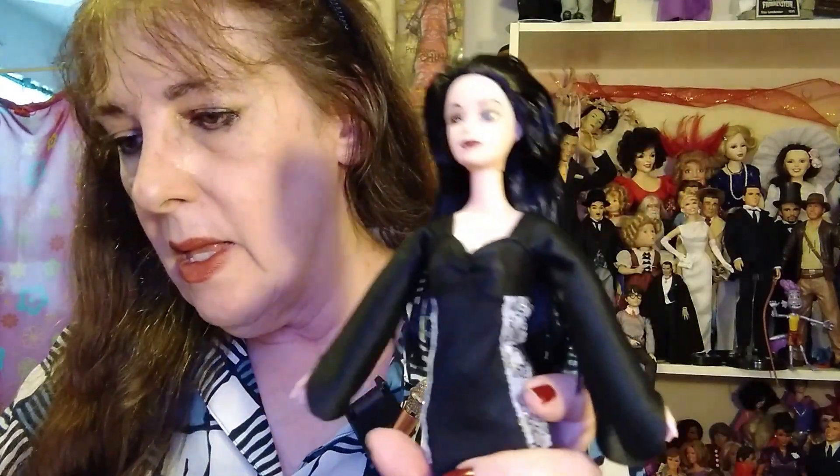My brother gave me this — he got it from Amazon. It's the Addams Family Wednesday doll, but it doesn't say who makes it. That's so strange. But he got it from Amazon.